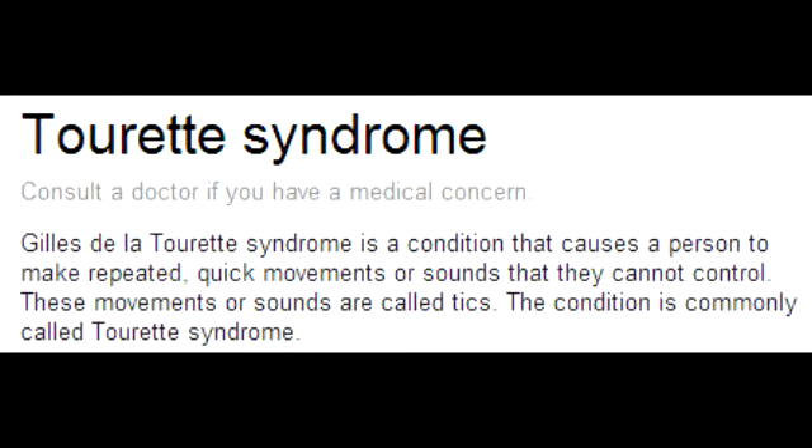What is Tourette's Syndrome? Tourette's Syndrome is a condition characterized by sudden, rapid, recurrent, non-rhythmic, stereotyped motor or vocal tics that persist for more than one year.